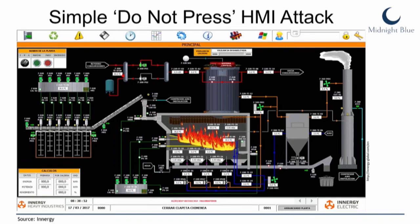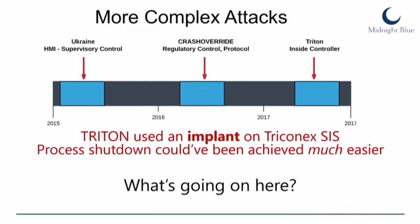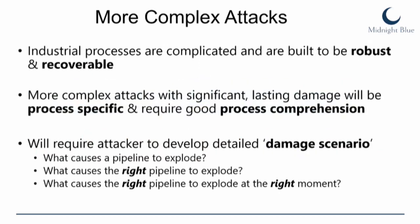Attack scenarios depend on attacker goals. You can achieve some simple attacks — pressing certain buttons on the HMI — but those are not long-lasting. The first cyber-physical attacks happened at the HMI, then attackers moved their exploits to the level of industrial protocols. Now with Triton, we have attacks on the embedded system itself. Why are attackers moving their exploits into embedded systems? Industrial processes are very complicated and are inherently designed to be robust and recoverable.